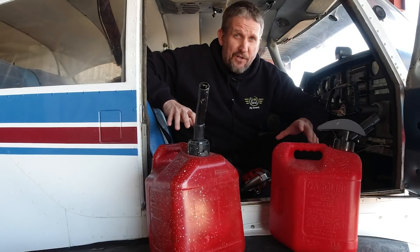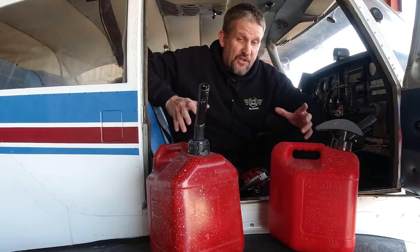Hey guys, I'm Brian, and today we're going to simulate an in-flight fire. I'm going to show you some different methods you can use to put the fire out if you should have one.